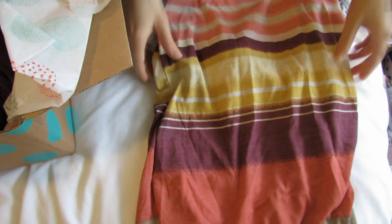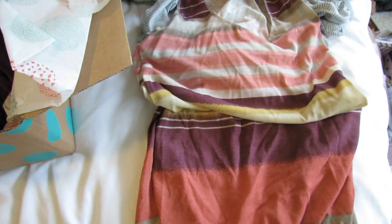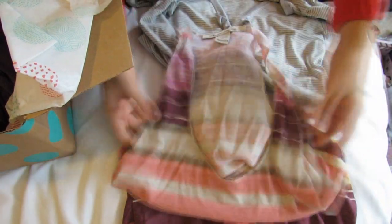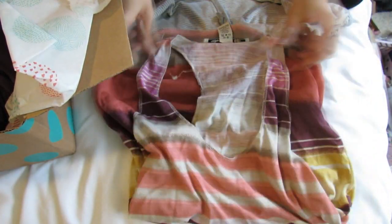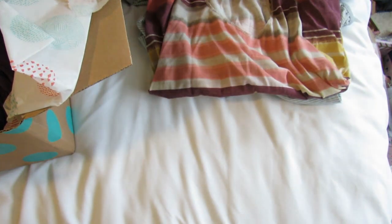Everything was on super super sale — they're always having semi-annual sales and big clearance sales. This is an American Rag brand top; it's just a little tank top, so it's not totally appropriate for the season quite yet but hopefully will be very soon. Really cute!